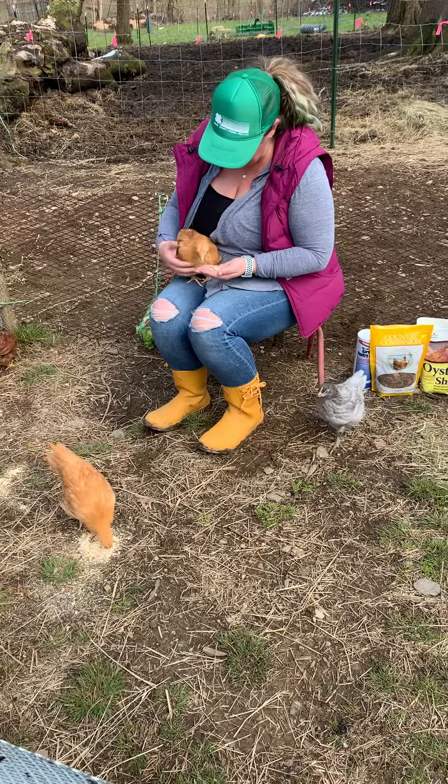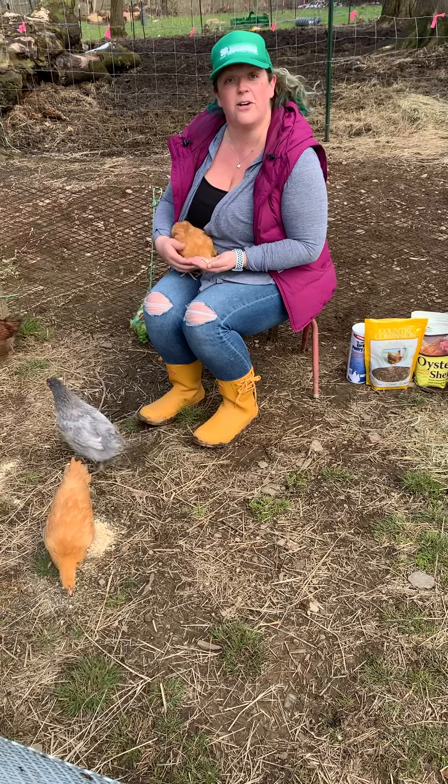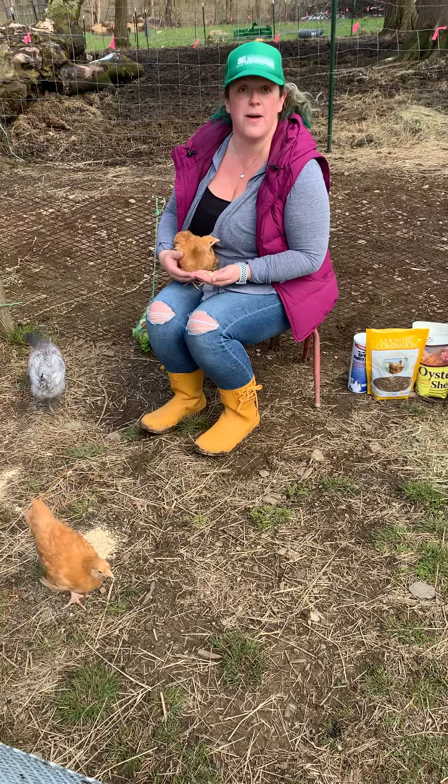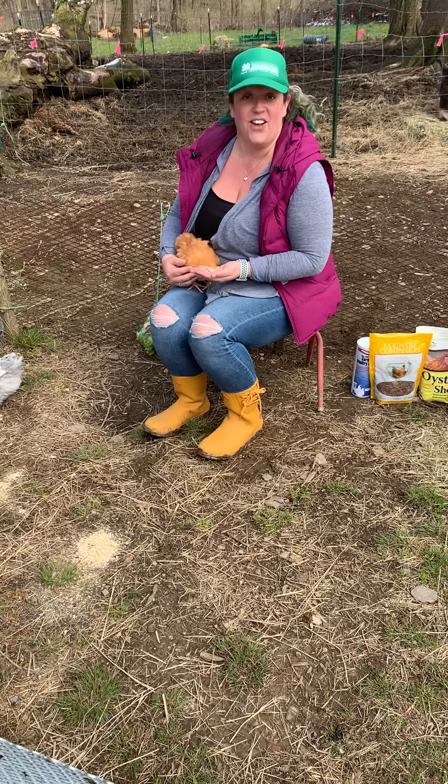My little friend here is hanging out with me. We decided to bring them outside because it's harder to see inside the coop, so we brought them out so we could talk about all the things involved with keeping your friends happy and healthy.